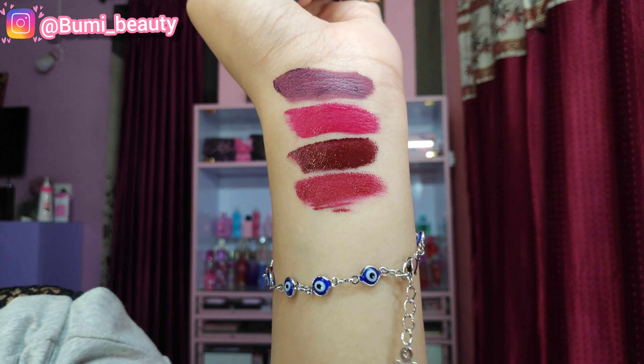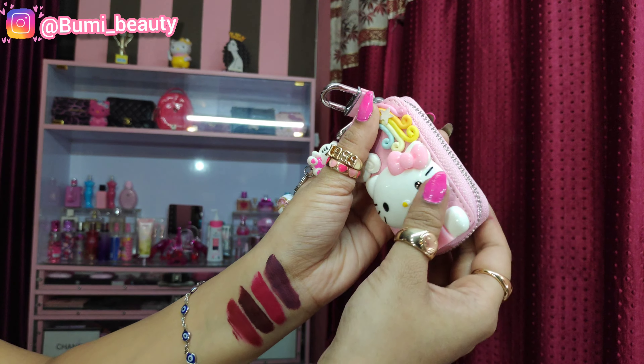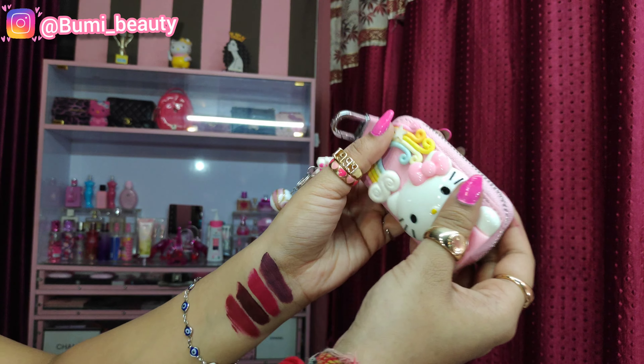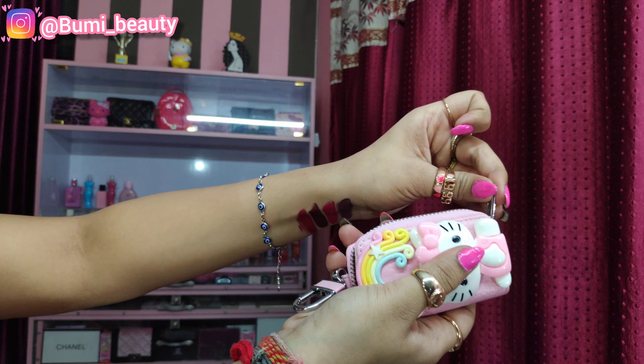These cute mini lipsticks are so amazing, I love them! You can also put them in a mini bag or cash pouch. I'm loving it, I'm happy with these mini lipsticks!